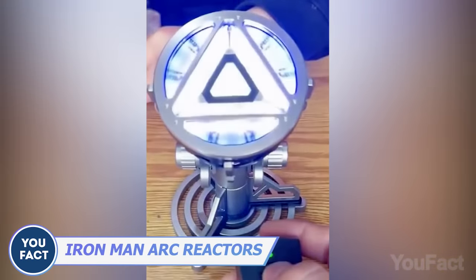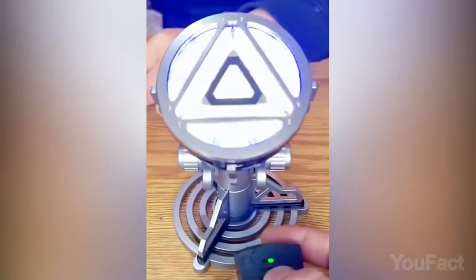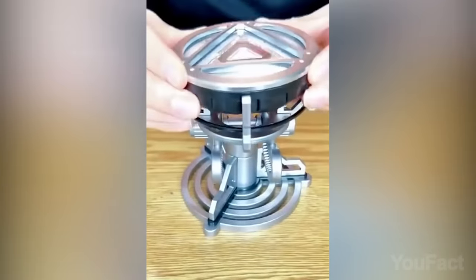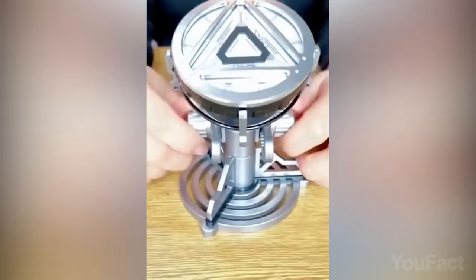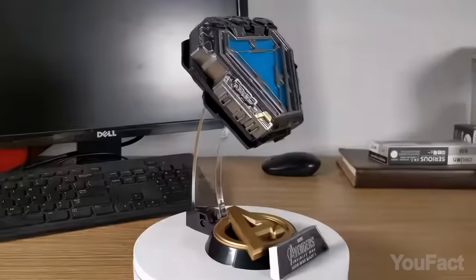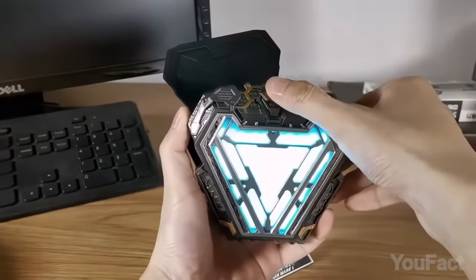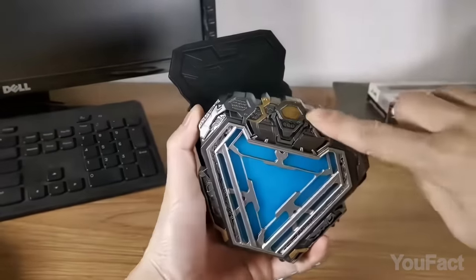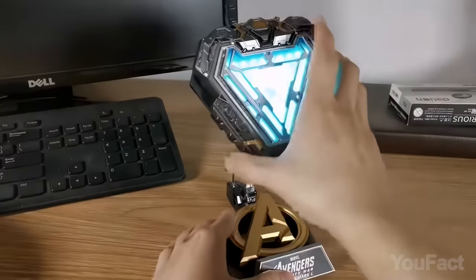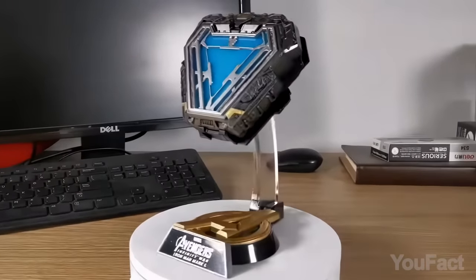Behold, Marvel fans! This one-to-one model of Tony Stark's famous reactor is so realistic, Tony himself wouldn't notice any difference. Crafted with precision from aluminum alloy and ABS, it features an adjustable platform with copper accents. Adjust the angle and control the white light and blue halo with a remote. Here's another reactor from the in-game movie — it's backlit. Just push the button on top to activate the LED light. You can wear it as a necklace or put it on a stand to decorate your room. Add the Avengers logo and you'll get the most authentic item for your collection.